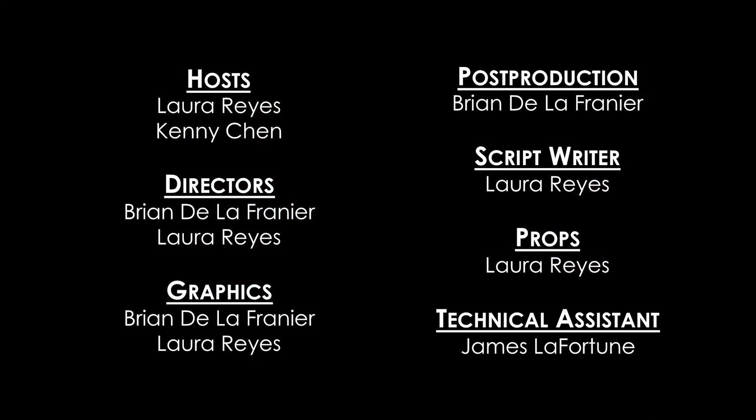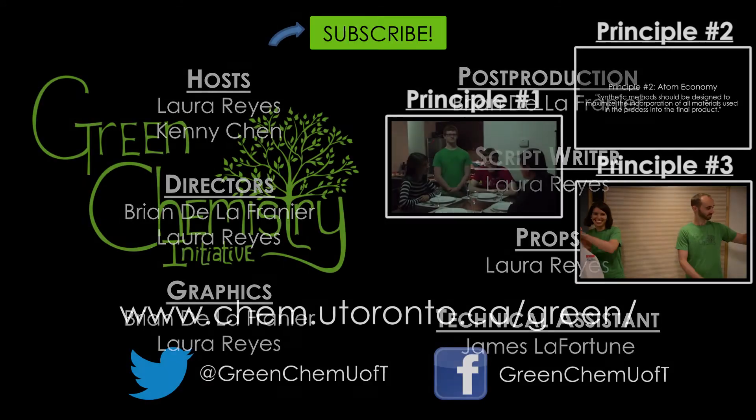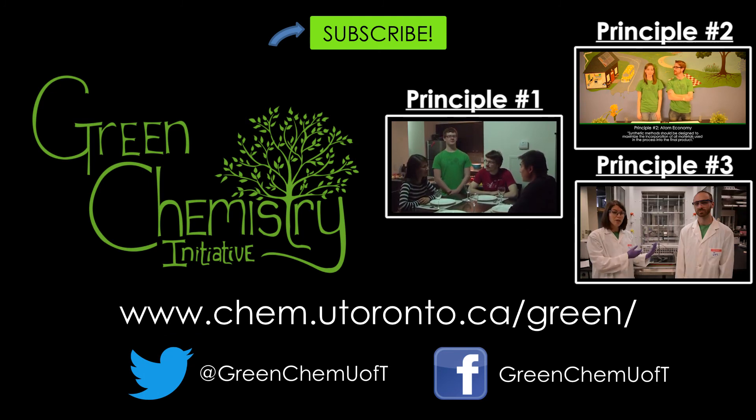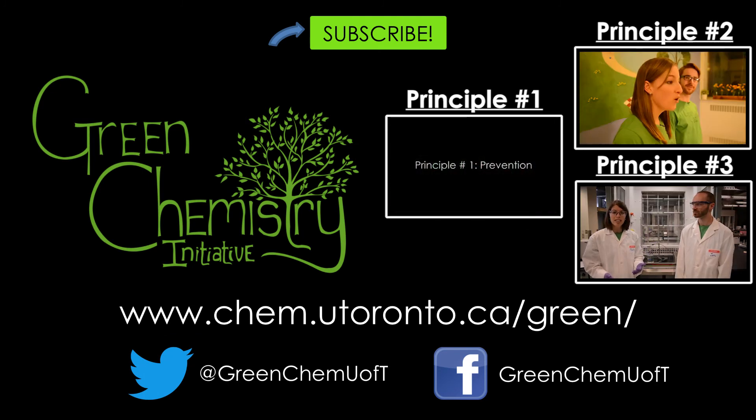If you know of other consumer guides or examples of safe chemical design in action, we would love to hear about them in the comments. Thanks for watching! Make sure you like this video and subscribe to see the rest of our series on the Principles of Green Chemistry. If you want to learn more about the Green Chemistry Initiative, check us out at our website or on Facebook and Twitter.